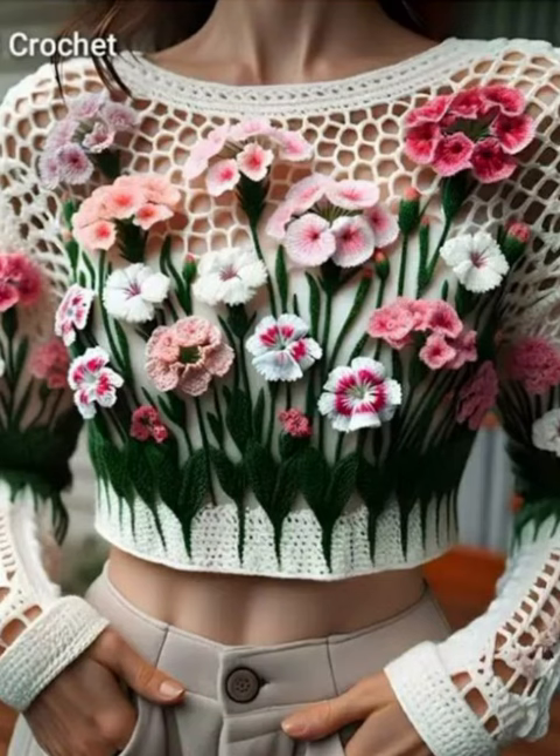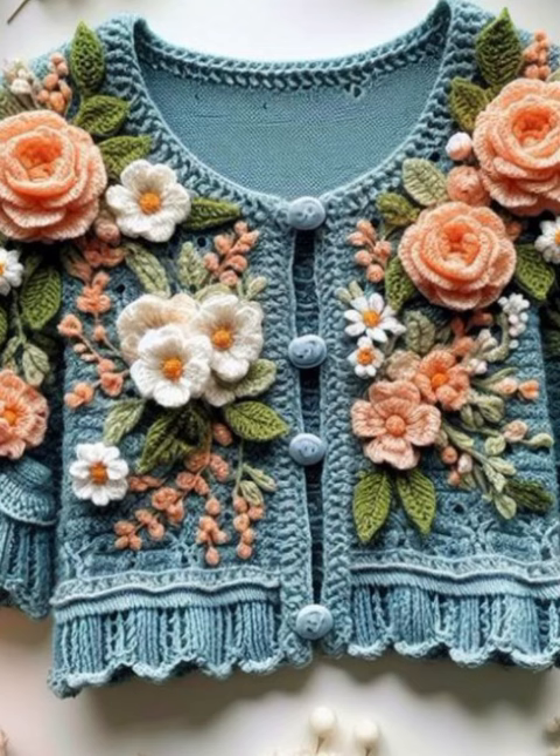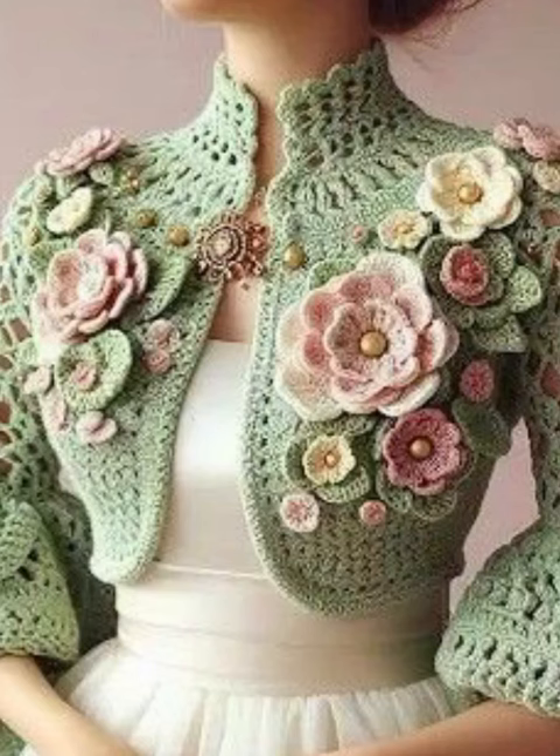These crochet work sweaters and cardigans ideas are all different and unique. I hope you like them. Take care of yourself. Please like this video and share it with your friends, relatives, customers, crochet work experts, and others.